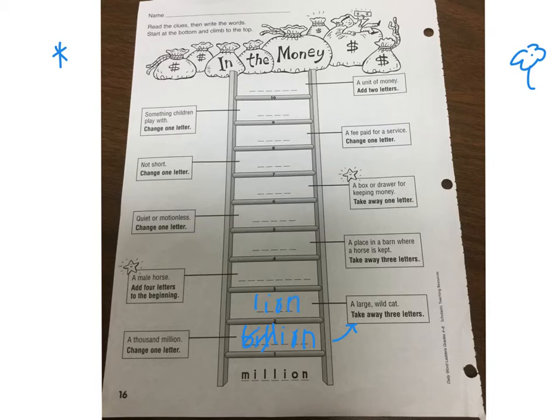Now you have 'lion.' Some of you guys may not know this — a male horse. So that will be on your quiz. Add four letters to the beginning, leaving L-I-O-N the same. A male horse is called a stallion.